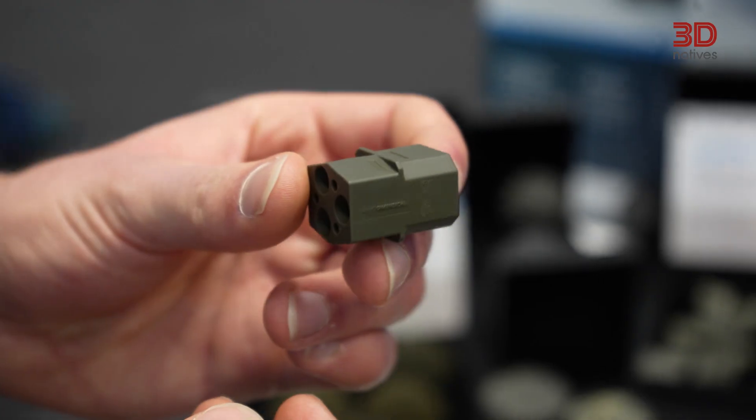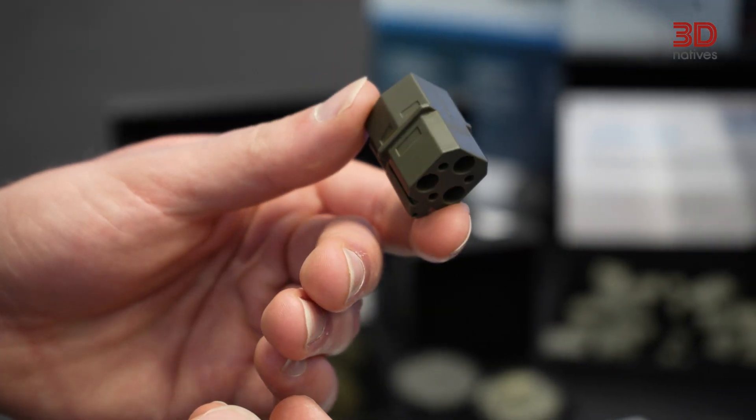Due to exceptional thermomechanical stability, Etaru can also be used to print electrical connectors. The connectors withstand reflow temperatures of up to 260 degrees while maintaining mechanical integrity.